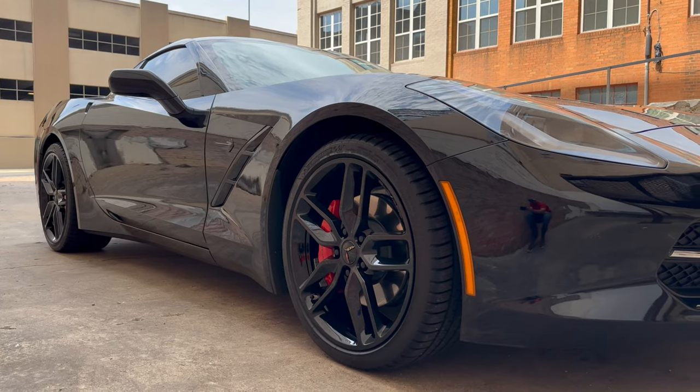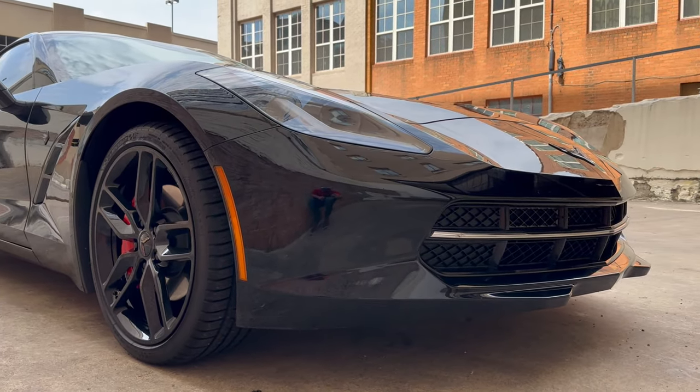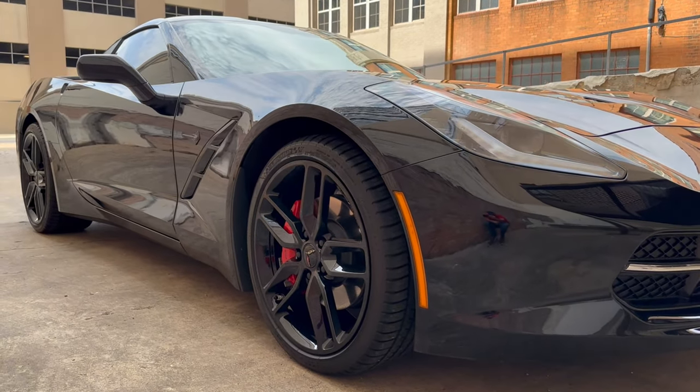There are three trim levels for each model. The Stingray and Grand Sport have 1LT, 2LT, and 3LT. The Z06 offers 1LZ, 2LZ, and 3LZ, and the ZR1 offers 1ZR, 2ZR, and 3ZR. Each trim level provided multiple options in luxury and comfort. There were also multiple performance packages available, such as the Z51 and the performance exhaust package.